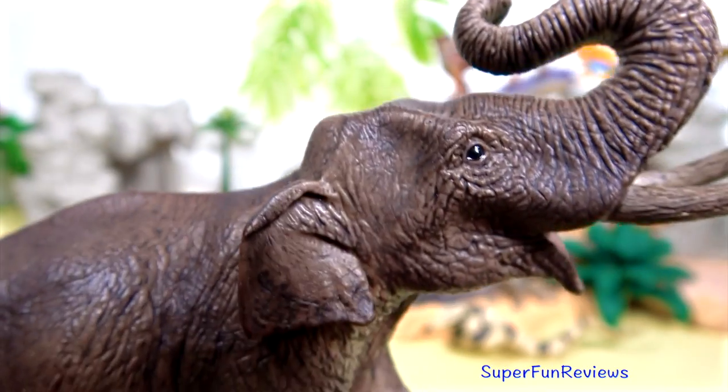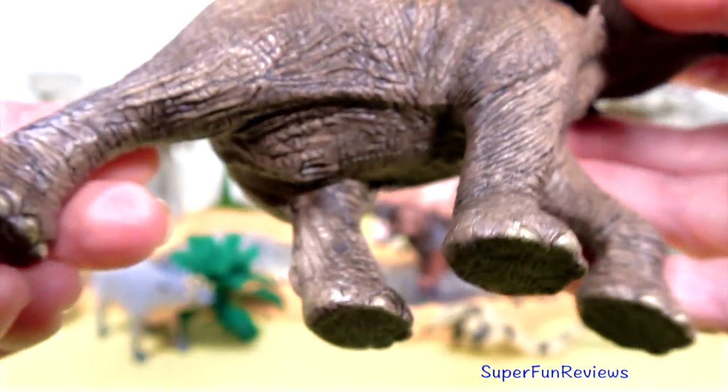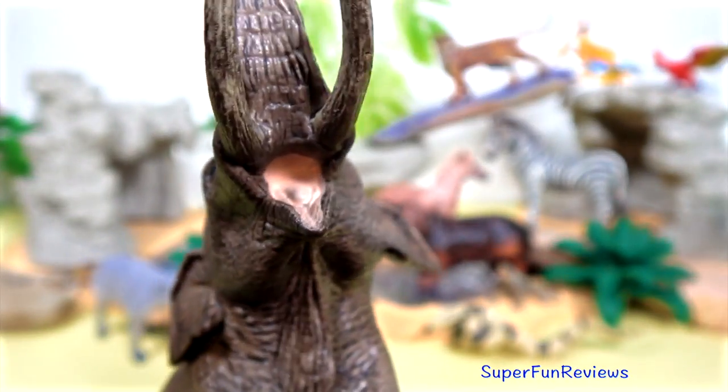This is a male Asian elephant — I can tell by the long tusks. Some of the females have smaller tusks which seldom protrude more than an inch or two from the lip.